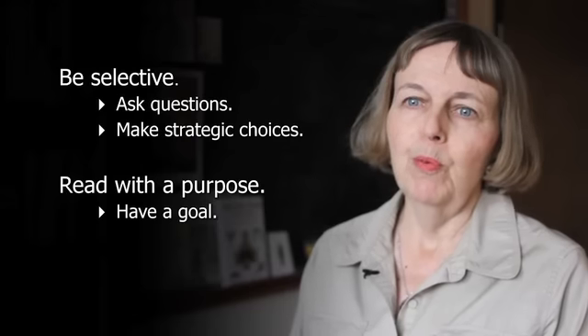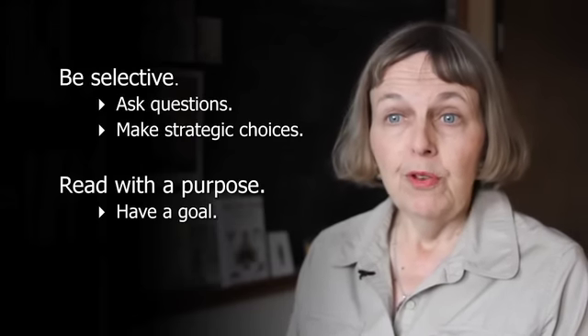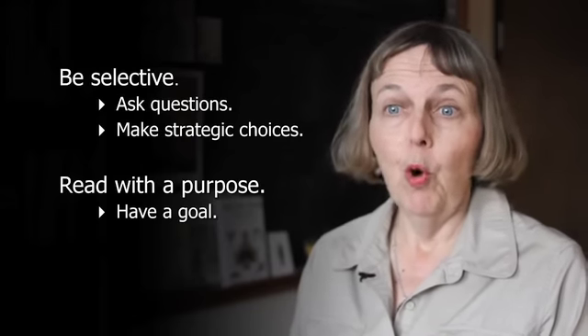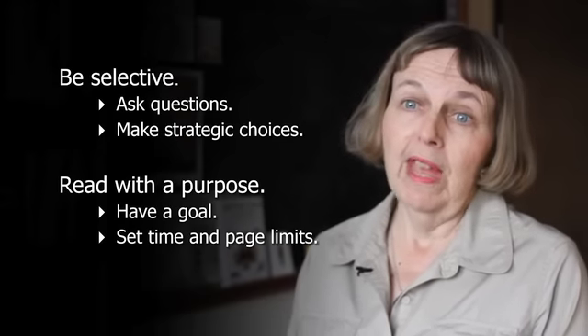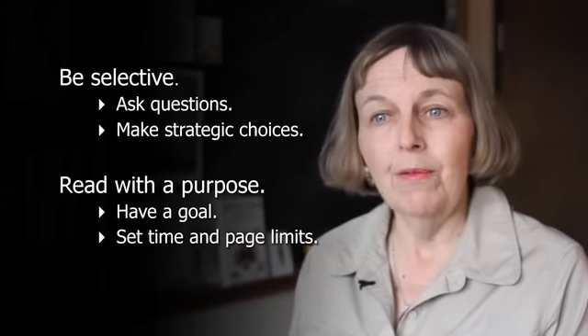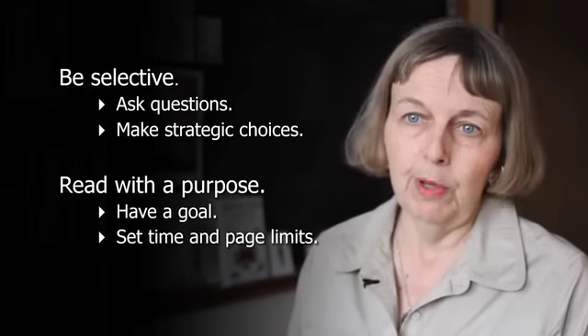Next, be sure you have a purpose when you start reading. Really efficient readers generally have a goal. They even set time limits when they read. For example, something like, I'm going to try and cover 20 pages in 30 minutes.